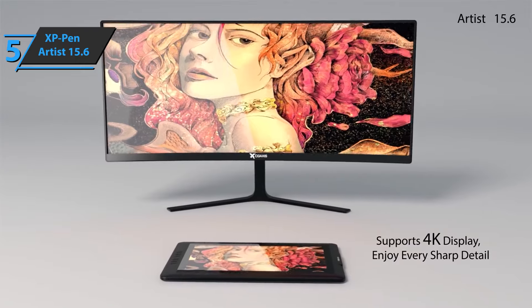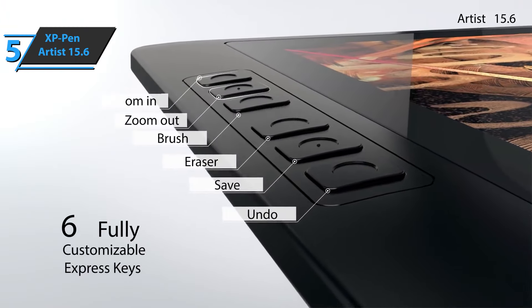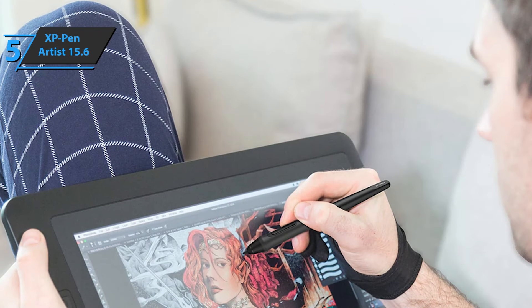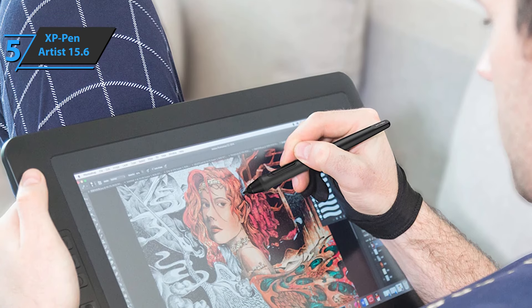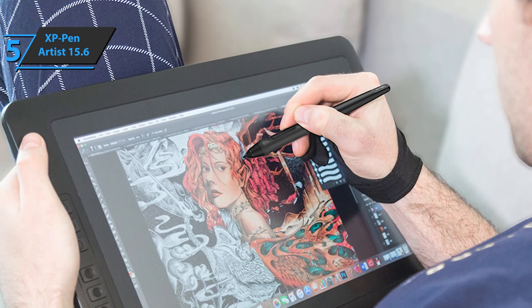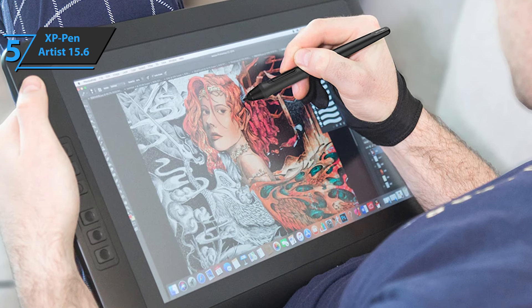This way, you can enjoy creating directly on this high-definition screen that just invites you to let your imagination run wild. The onboard pen has a staggering number of levels of pressure sensitivity, which makes it easier for you to navigate, modify, and create with a full range of colors and pens. The design is modern and highly efficient.